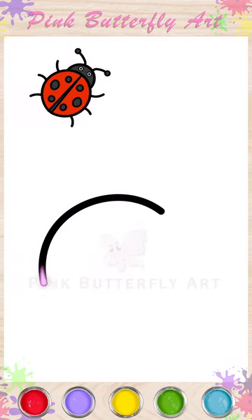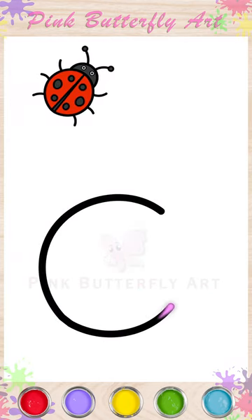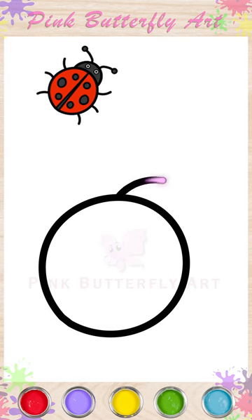Hello friends, it's pinky time. For today's video, join me as we draw a ladybug.